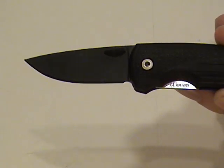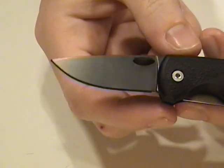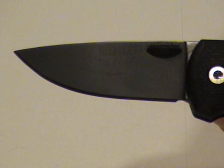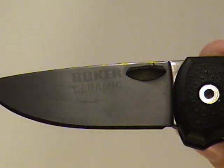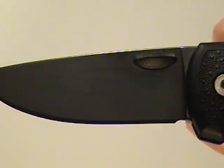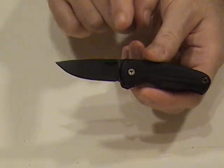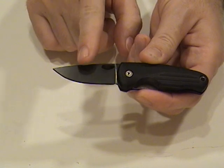The handle is made of Zytel, and the blade, of course, which is the real reason to buy this knife, is made of ceramic. Now, there's a lot of question about ceramic knives — what are their capabilities and what kind of things do you need to know about them. Ceramic knives really are the choice to make depending on your use. A ceramic blade is a very, very hard blade — it's approaching the hardness of diamond.